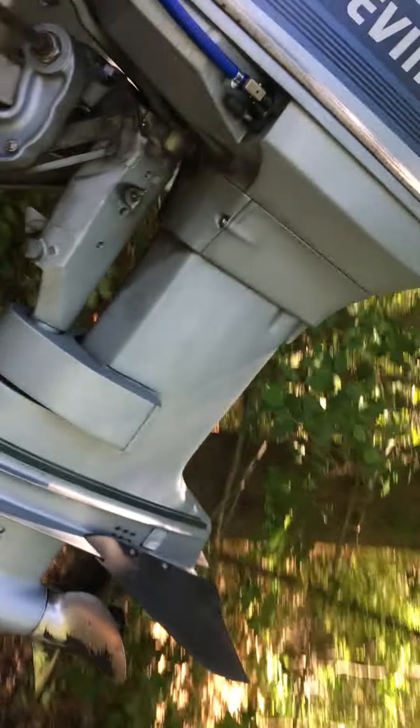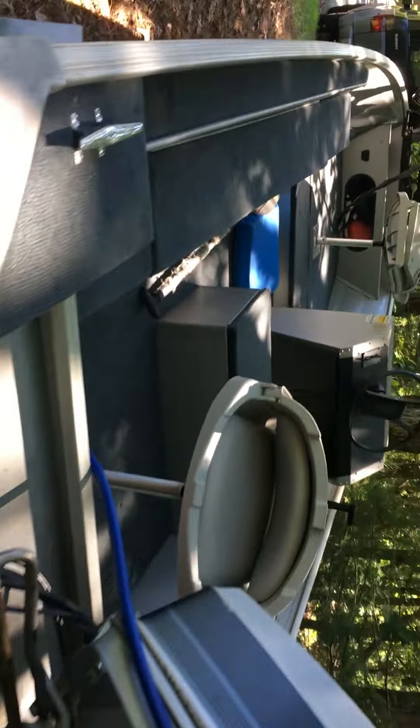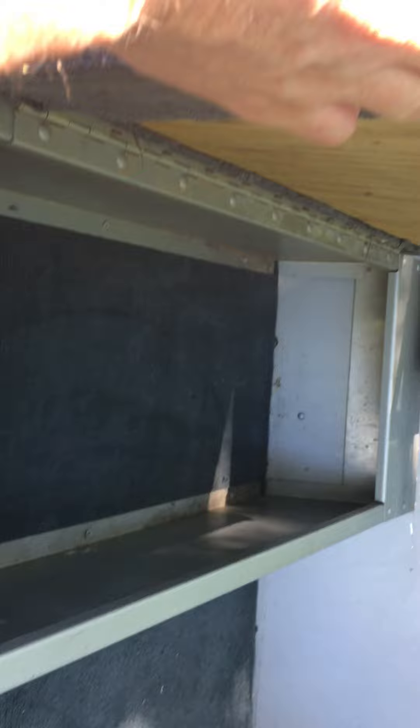Hello and welcome to the walkabout. This is Chip. I just yesterday got the C-Nymph — it's a 1986 model, 16 foot 8 inches. 40 pound thrust Minn Kota, new seats, transom, and a 40 horsepower Evinrude.